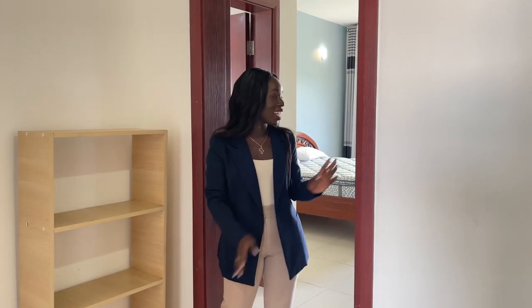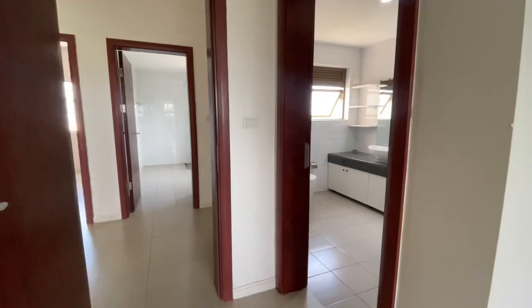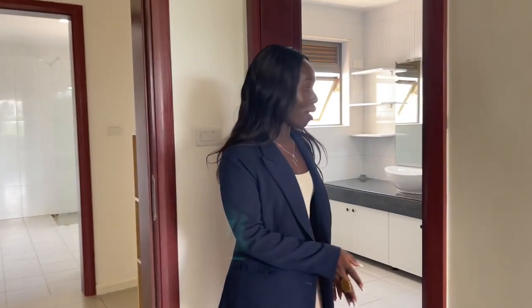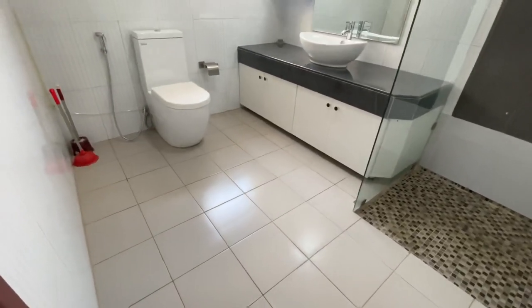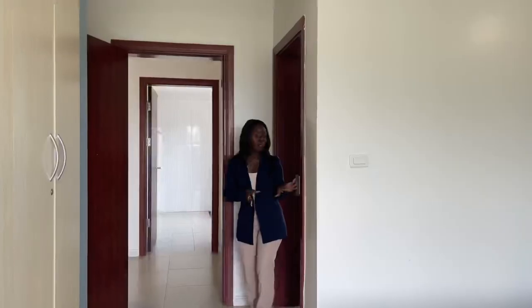Now we are going to check out the last bedroom, which is the master bedroom. When walking into the master bedroom, on my left hand side you have the master bathroom. Let's first check out this bathroom before checking out the bedroom itself.